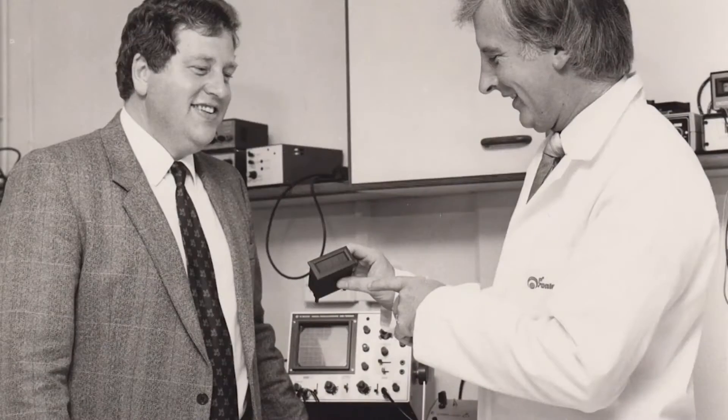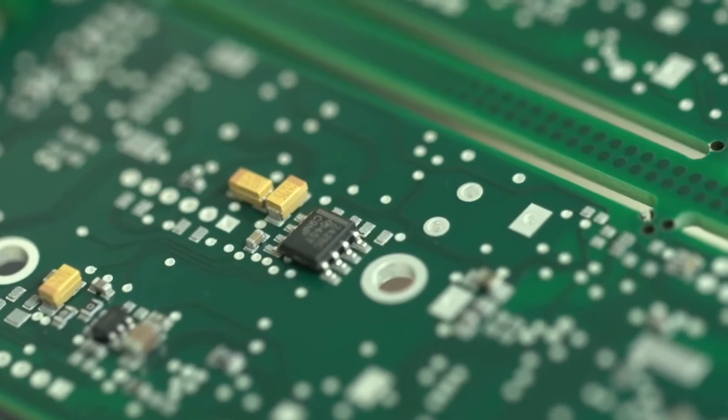Established in 1977, our strengths lie within our ability to achieve the lowest cost possible, the highest level of quality and a service level second to none.